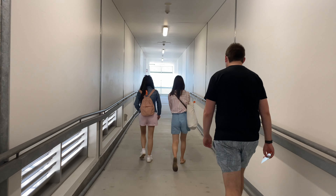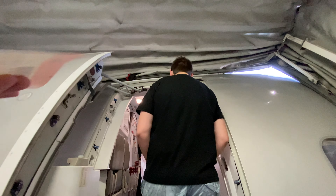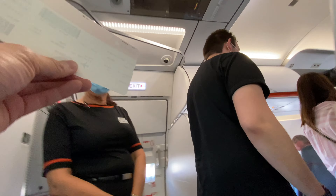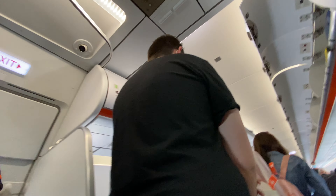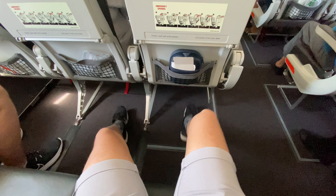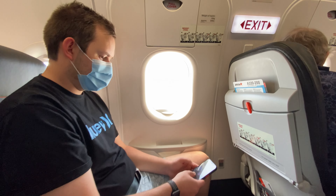At the boarding gate you were able to grab a free FlyWell pack, which consists of a free face mask and two hand wipes. Here's my seat today — 13C, an emergency exit seat by the aisle. 13A is my friend's seat.